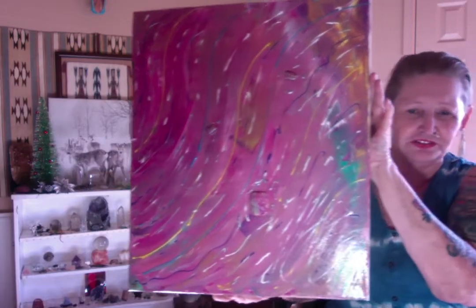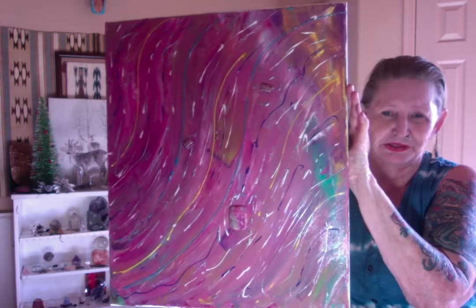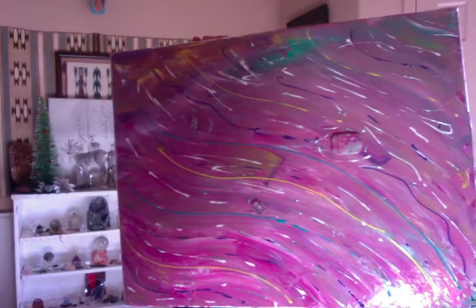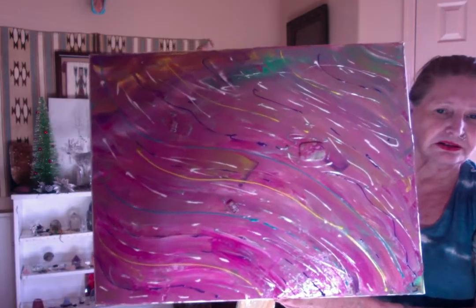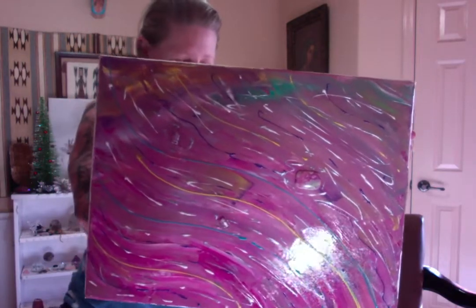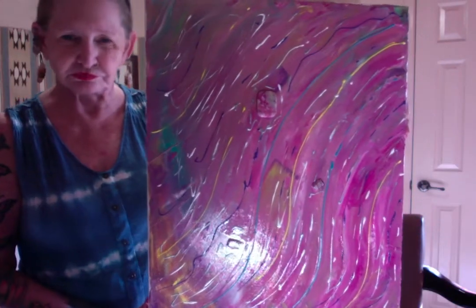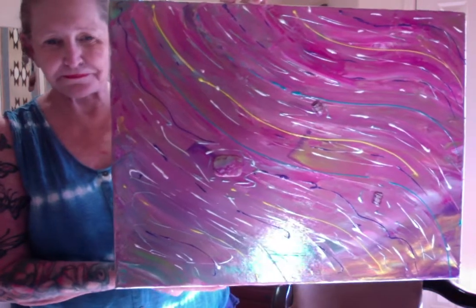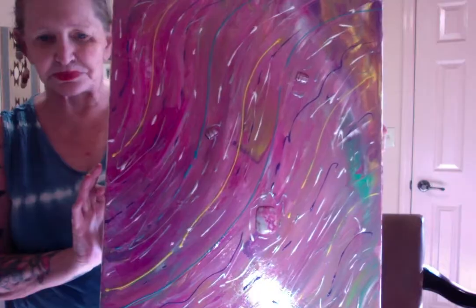So there you have it. Nice soft pastel colors. Maybe I should turn the overhead light on so you can see better. Very soft piece. So again, it's a 16 by 20. Let me go turn on the light real quick and see if that makes a difference. It's a little lighter then. It's a mixed media. I thought it would just be fun to do some with texture with it as well.